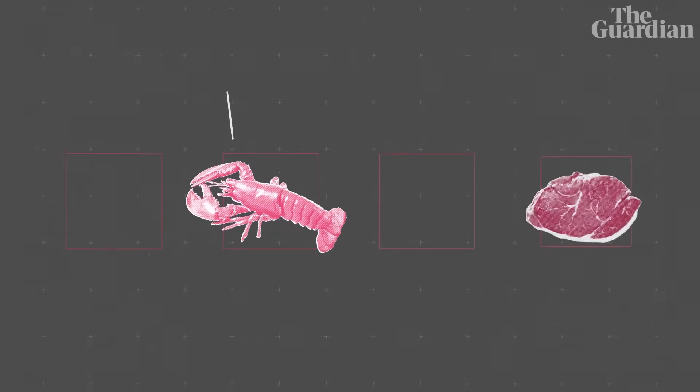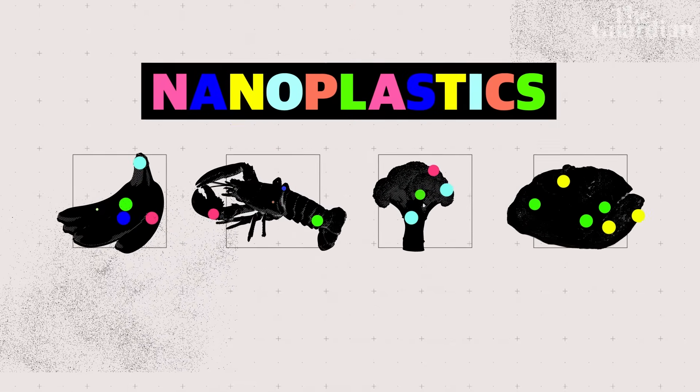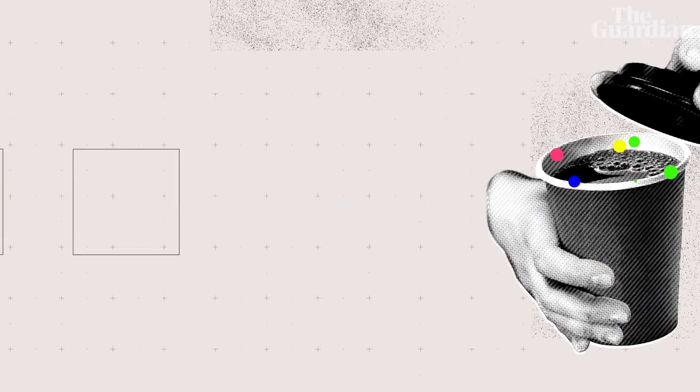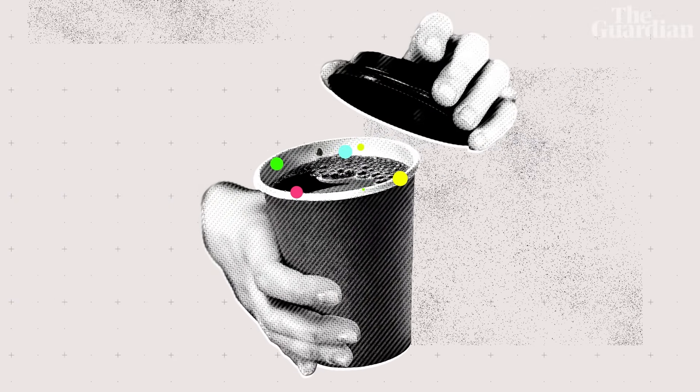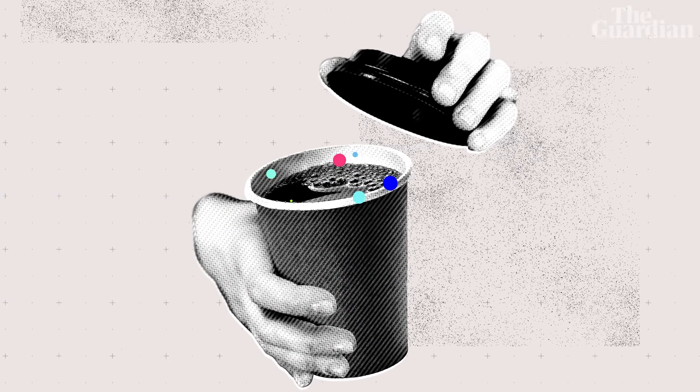Nanoplastics enter our bodies in many ways, but the biggest source is likely in what we eat and drink. From seafood to meat, fruit to vegetables, nanoplastics can be found in many of the raw ingredients we use to make our meals. They're also present in the linings of takeaway coffee cups, which release particles from their plastic coatings, and even in the water we drink.